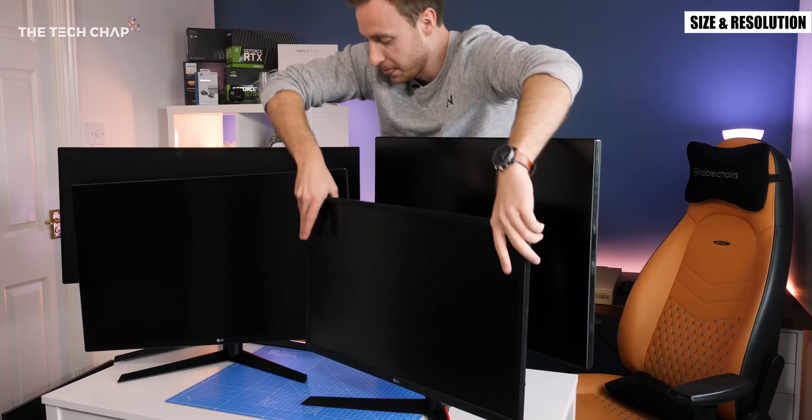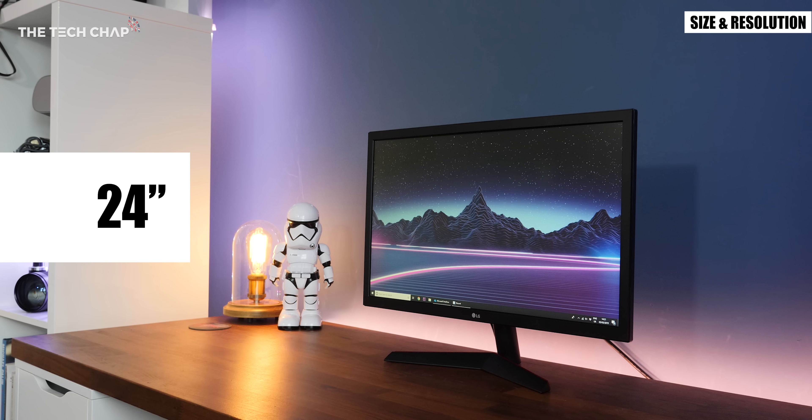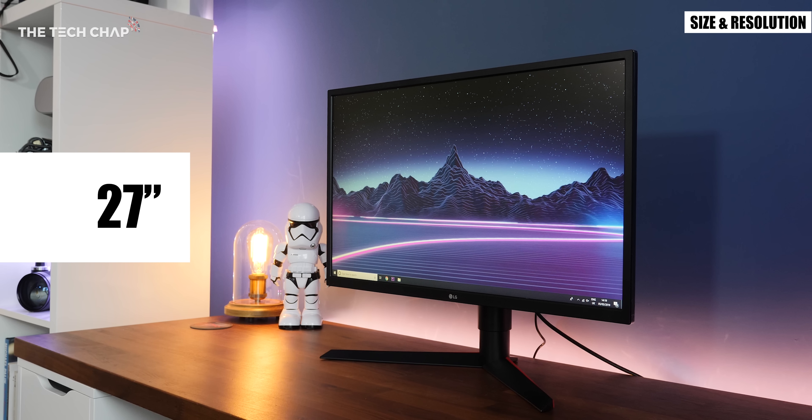Monitors can be anything from 20 up to 49 inches in size but the two most common sizes for new displays are 24 inches and 27 inches and they provide a good amount of screen space for productivity and gaming as either a main or even a secondary monitor for your laptop.